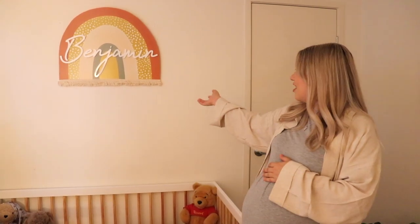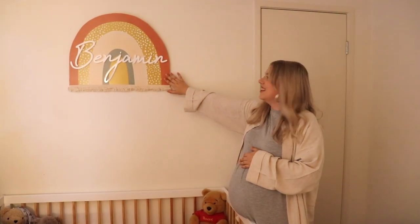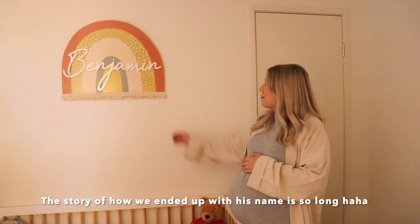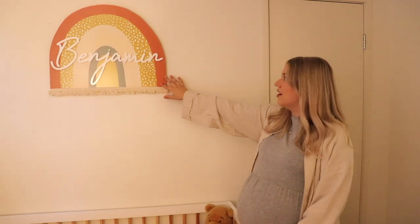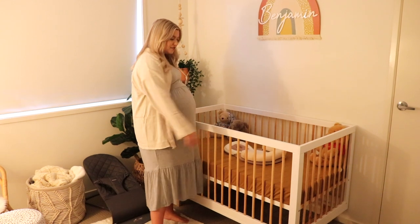This is our nursery. As you can see, we went for really neutral boho vibes. On the wall we have a beautiful rainbow with his name — his name is Benjamin. We've always loved this name. My cousin showed me this lady's company — I'll leave everything in the description below. This was one of her designs and I didn't touch any of the colors; I just really loved this one because it suits our nursery.